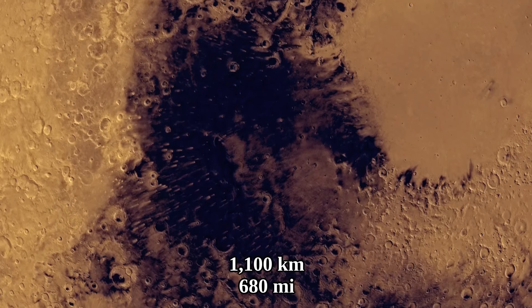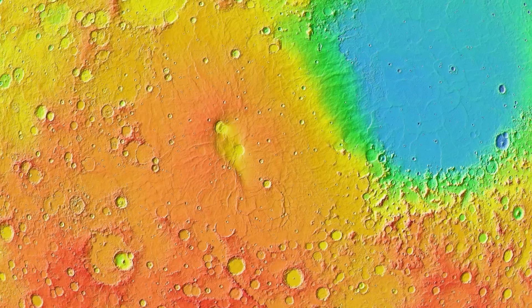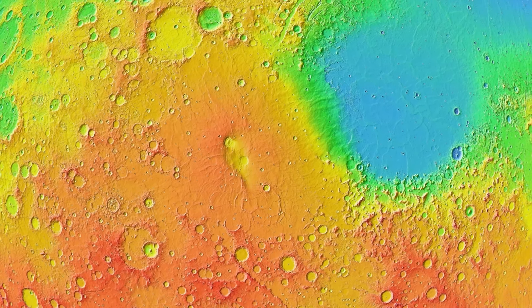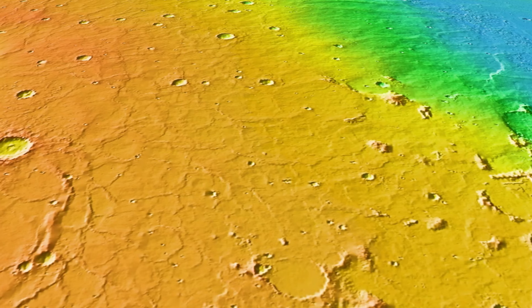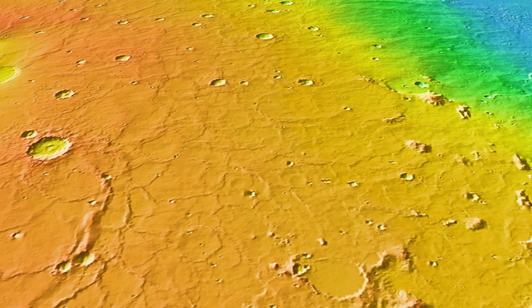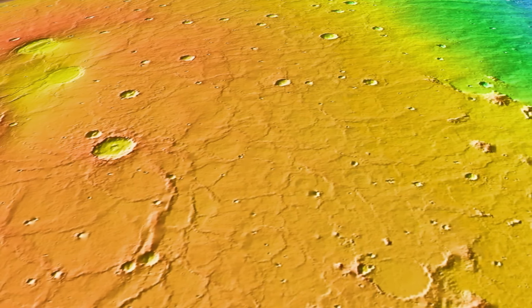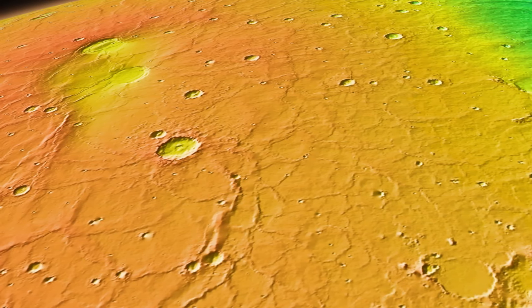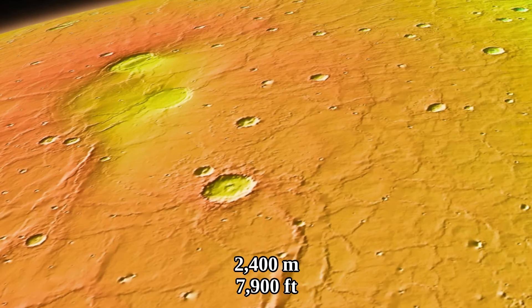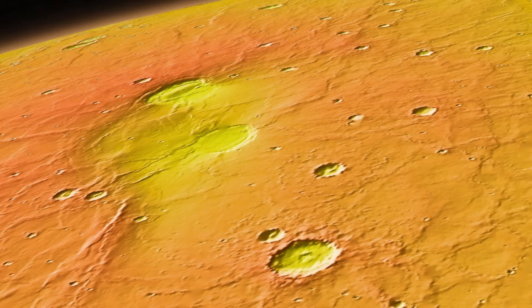Syrtis Major has a diameter of about 1,100 kilometers. Although not visible in real color, it is visible quite well through a topographic map, which reveals a large surface without many craters. The surface slope is very slightly slanted at 1 degree or frequently even less. Over 550 kilometers, that slope rises to the highest point in the center of the volcano, at around 2,400 meters above the Martian datum — the zero meter reference point for Mars.